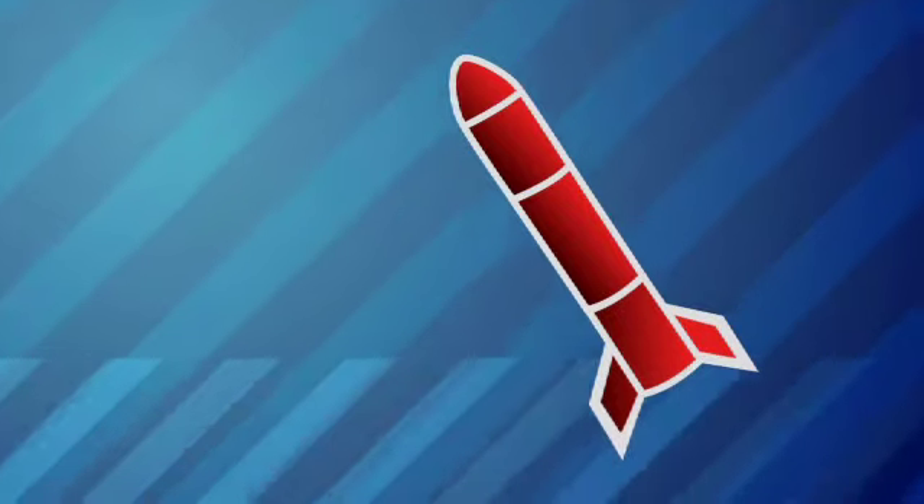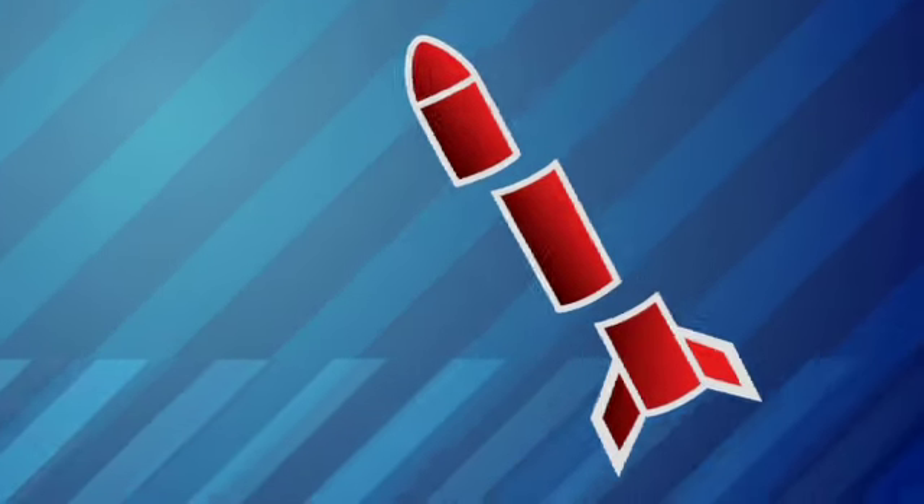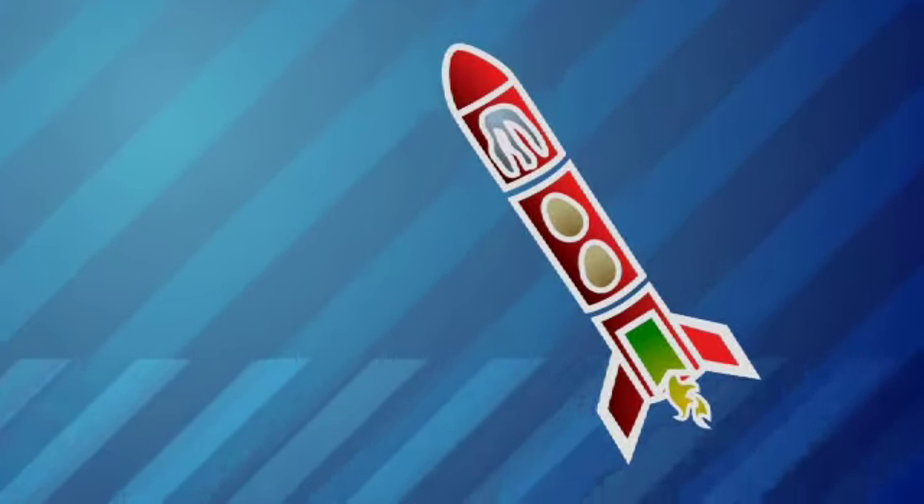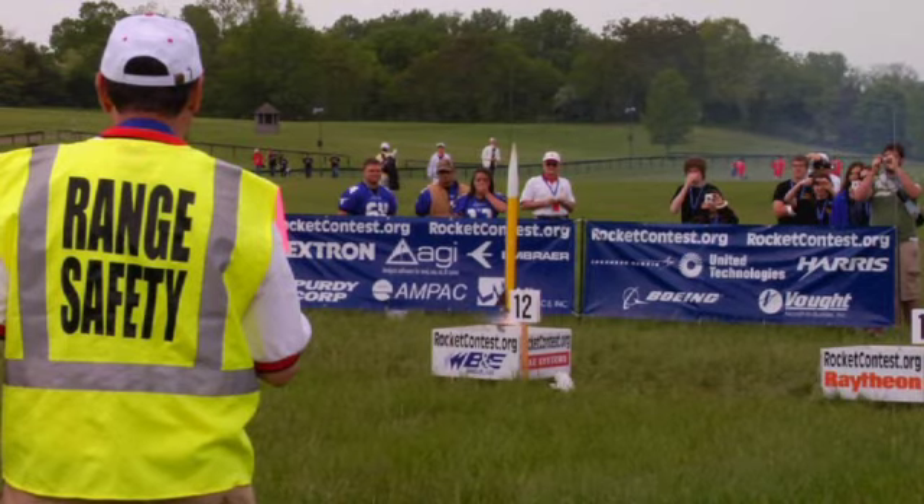Each team comes up with their own design, but the components are basically the same: a motor, a compartment for the eggs, and a parachute recovery system. The rocket motor we're using is an F-50, meaning the average thrust it provides while burning is 50 Newtons. That's a lot of force for these rockets, and the objective was to get it accelerating really fast so that it wouldn't waver in the wind. That's how we got really straight flight here today. It's a pretty simple rocket design — basically just straight down, triangular fins, nothing crazy.